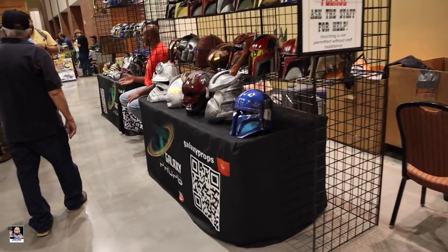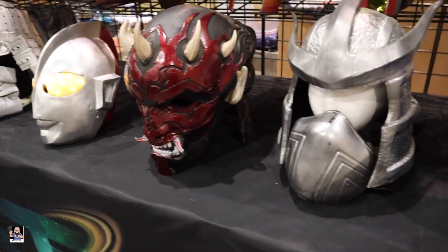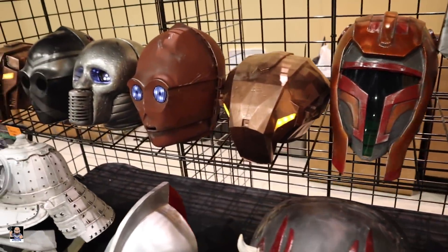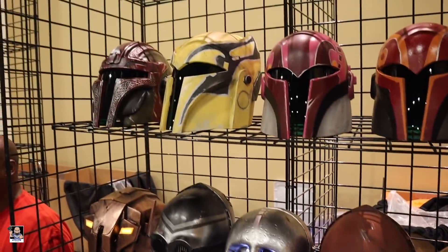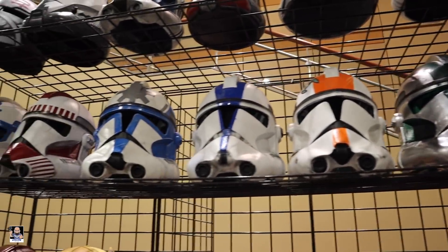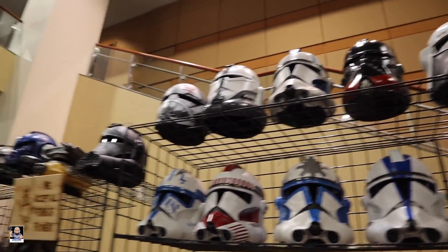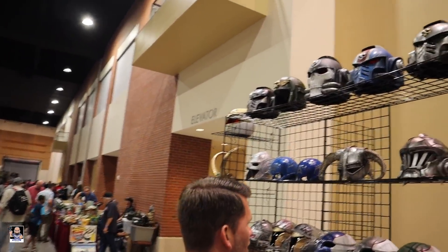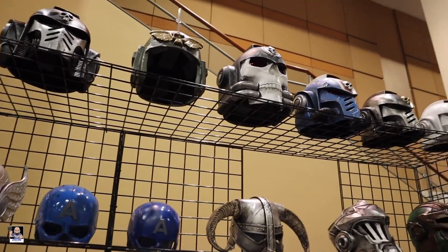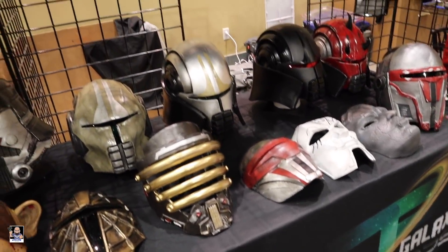Let's check out some cool helmets from Galaxy Props — very cool, looking good on the helmet. Got some Mandos. You can get Bad Batch up there — Echo, Crosshair, Wrecker. Everything's a resin cast. Hmm, Transformers — very cool.